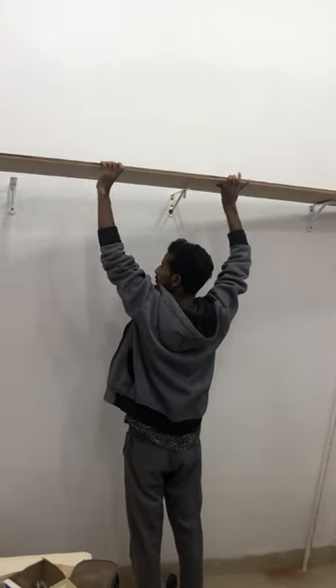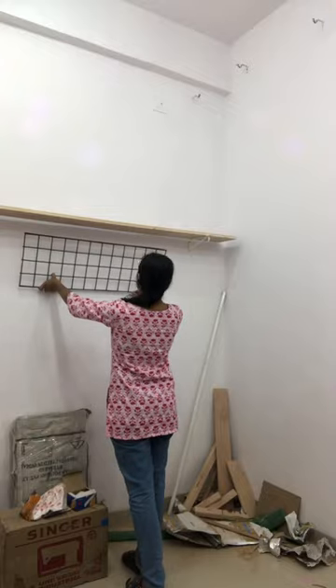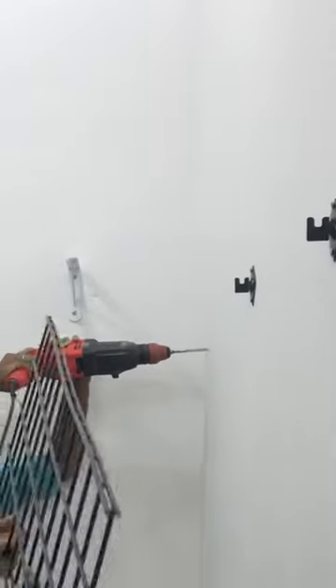I need a shelf and a south wall, so I called the carpenter back and they have drilled the whole shelf. I put the shelf and this greeting also fit. I put this greeting so that I can attach all the small things to it.